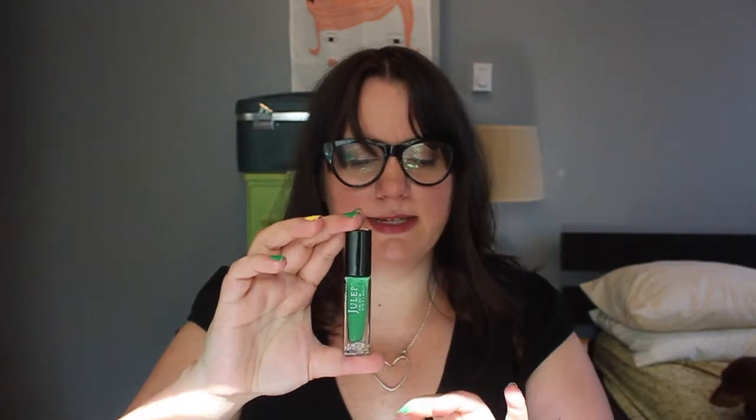First up is Leah, from the It Girl collection. It's a very cream-looking polish but it does have a very subtle blue-green shimmer to it.